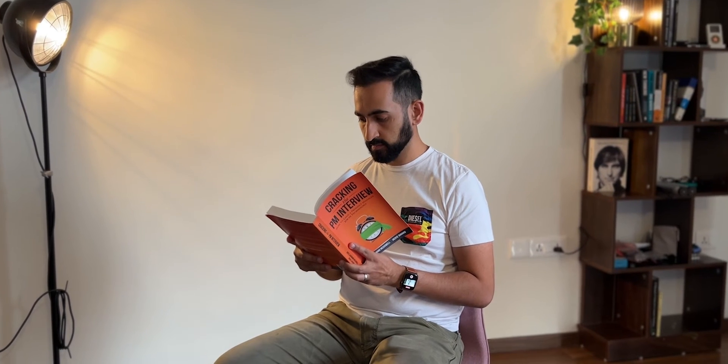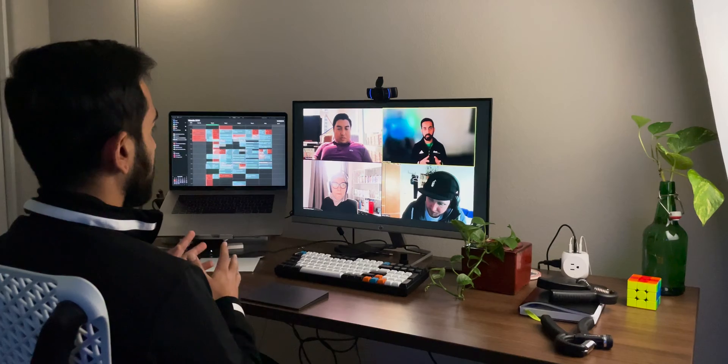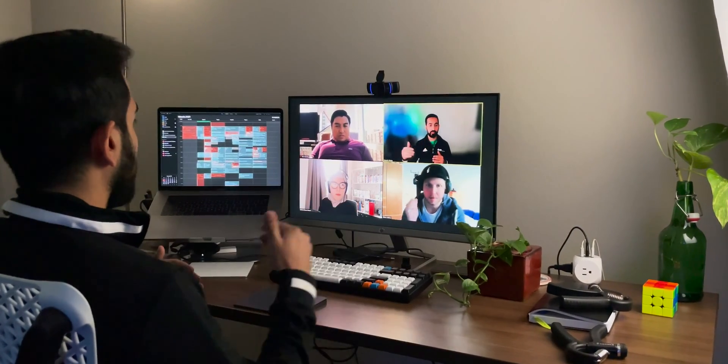Let me tell you a little bit about my background. During my first job after college, I became interested in product management and I wanted to own something end-to-end and work with multiple teams to bring it to life. I knew it would also give me a lot of growth opportunities in the world of tech, so I started learning more about the role. This was back in 2012, and the resources around the role were really limited.